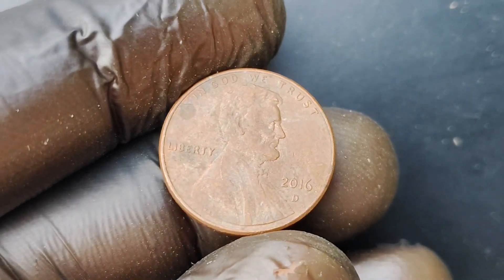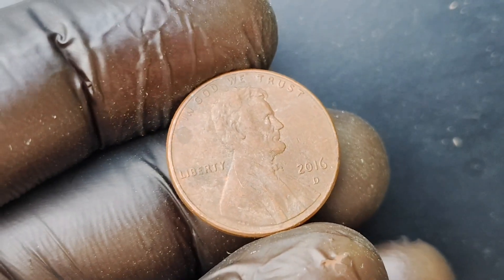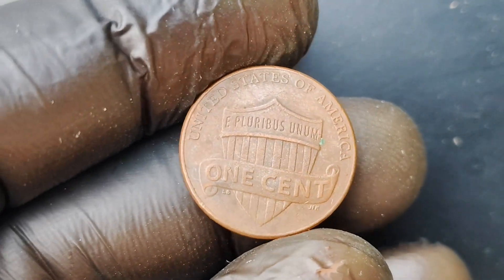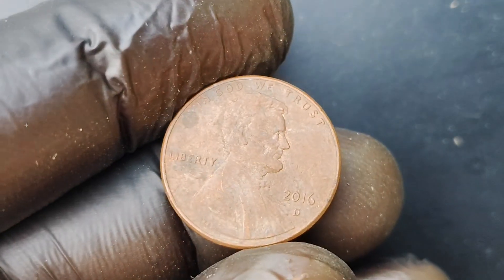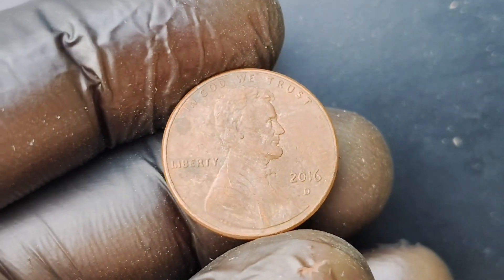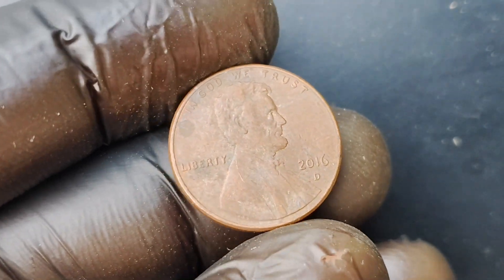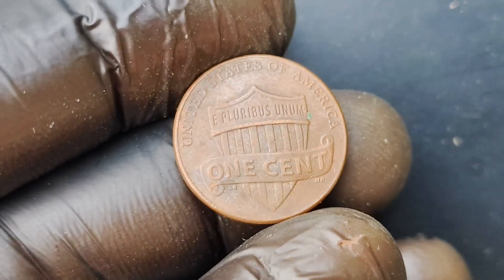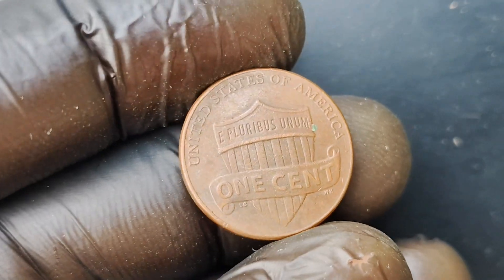In conclusion, the 2016 D-Mint Mark Lincoln Penny coin with the double die error is a true gem in the world of coin collecting. With a current value of $1.7 million, this rare coin is a must-have for any serious collector looking to add a piece of history to their collection. If you're lucky enough to come across one of these coins, consider yourself incredibly fortunate and take the necessary steps to protect and preserve your valuable find. Thanks for tuning in, and be sure to keep an eye out for more fascinating coin-related content in the future. Happy collecting, and may you find the coin of your dreams in your next coin hunt.